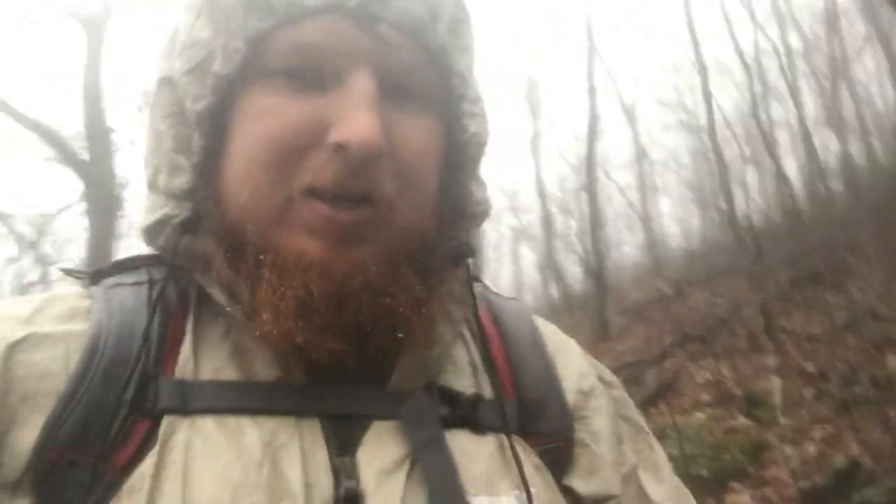We met some interesting people today. Met a couple from Illinois who drove 11 hours just to hike up Blood Mountain. So that's pretty cool. But yeah, we're going to move so we can get out of this rain.